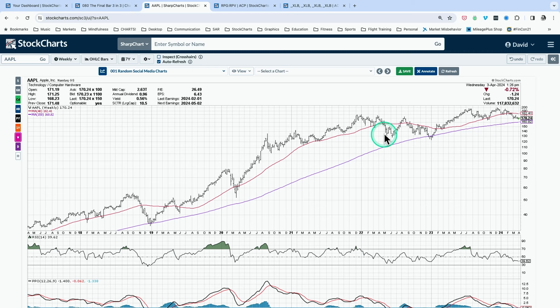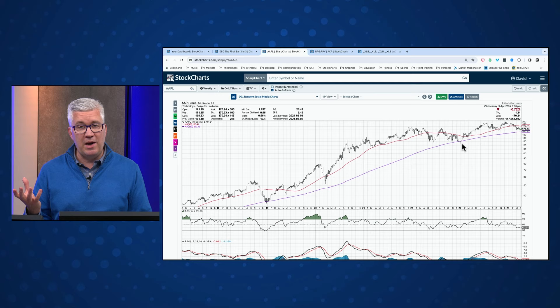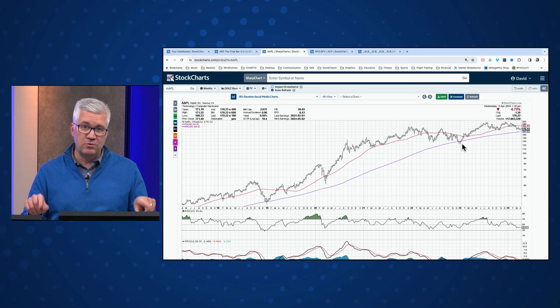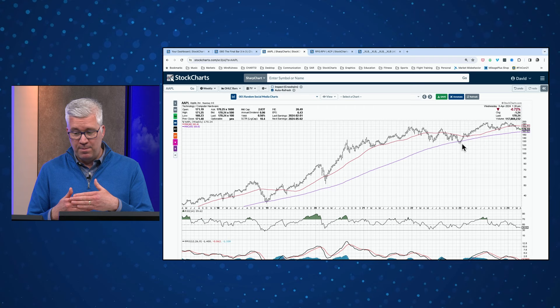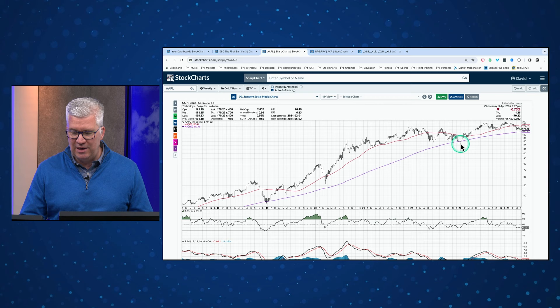For trend lines and channels, log scale charts are by far superior. A lot of classic books like Edwards and Magee don't use log scale charts because it wasn't practical at the time, but people doing it by hand were also doing it on log scale as much as possible. The Fidelity chart room archives from the 1960s show charts that were predominantly on log scale. So I would go log scale charts as much as humanly possible. If you're using arithmetic scale, you're not respecting how percentage moves mean something consistently over time.